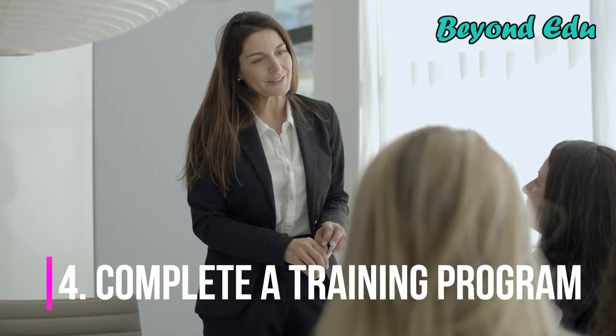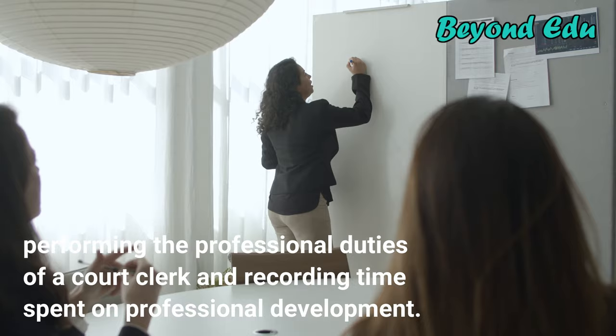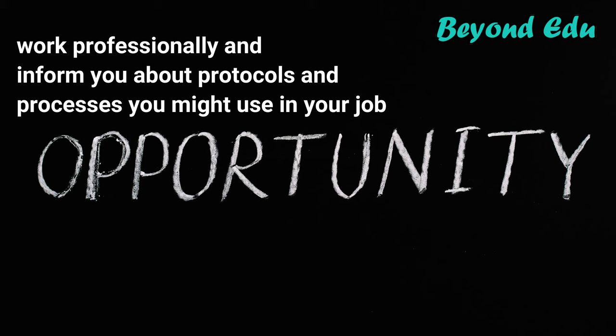Step 4: Complete a training program. Enroll in a training program for clerks of court. Most training programs for court clerks can be completed within a semester and teach about the skills court clerks need to succeed in the field. Many court clerk training programs also focus on preparing candidates for certification, which can involve performing the professional duties of a court clerk and recording time spent on professional development. Completing a training program can help you find more job opportunities as a court clerk.